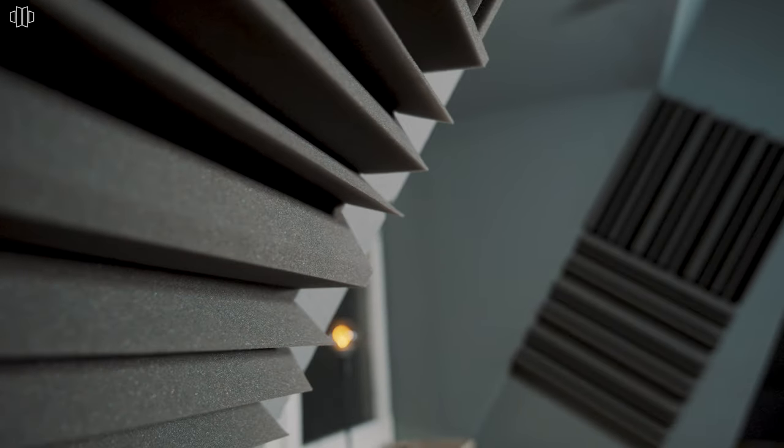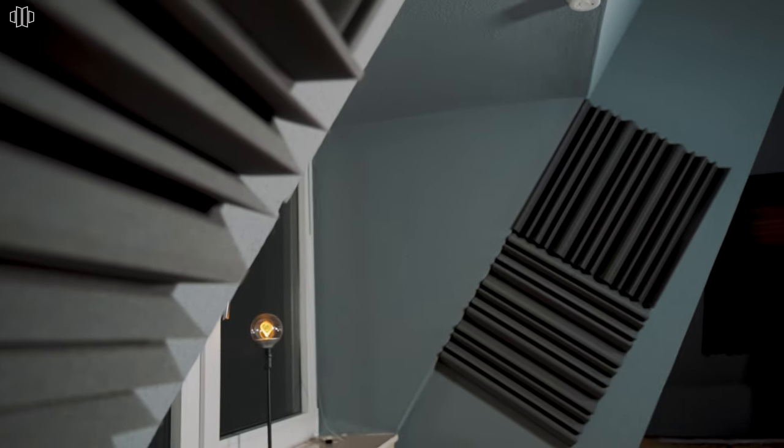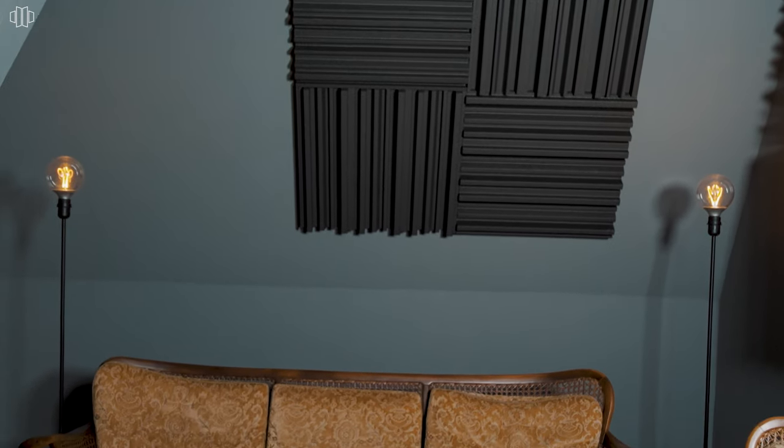We do hope you enjoyed watching and following along the process of the acoustic treatment here of that room, and if you have any questions feel free to comment below. Also watch out for the next episode where we work on the second room.